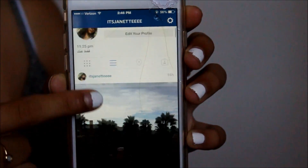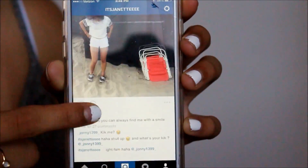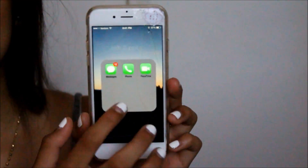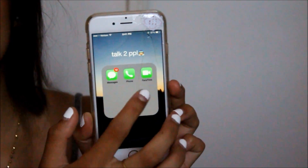Then I have Snapchat, Instagram — and this is my Instagram, I just post a bunch of pictures on here. If you want to follow me, go follow me — it's just Jeanette. And then I have Messages, Phone, and FaceTime. That's the first page.